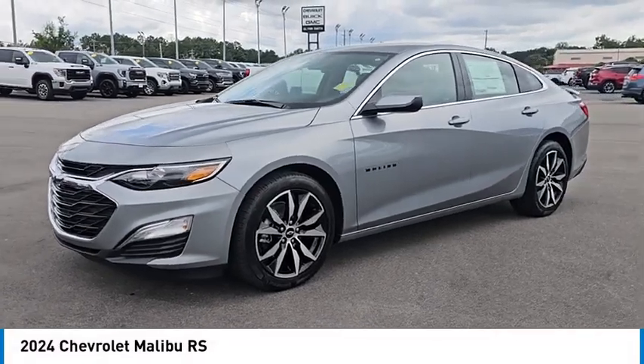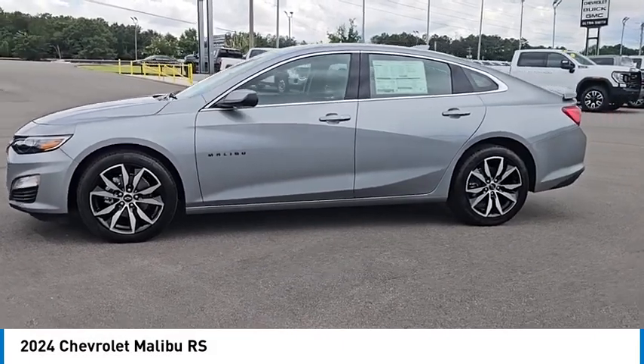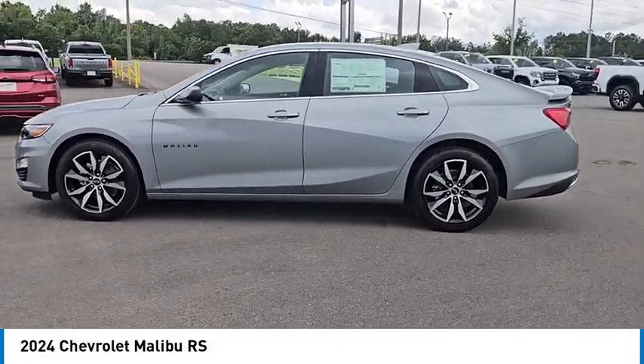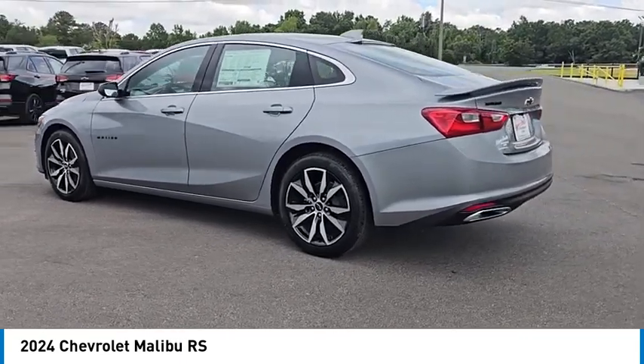Take a ride in the 2024 Malibu. A combination of performance and fuel economy, the Malibu is a great commuting car. Here are some of this vehicle's great options.